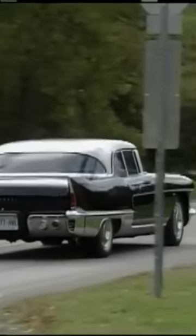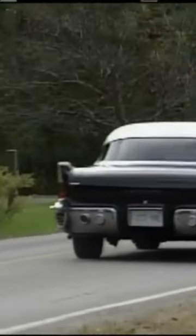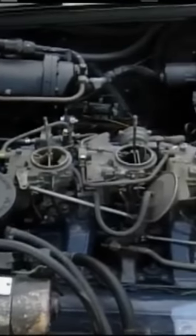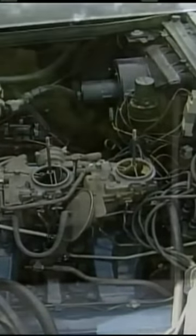It must weigh 5,000 pounds. It came with a 365 cubic inch engine. In '57 it had two four-barrels, in '58 it had three two-barrels, making 335 horsepower. That was a ton for 1958.